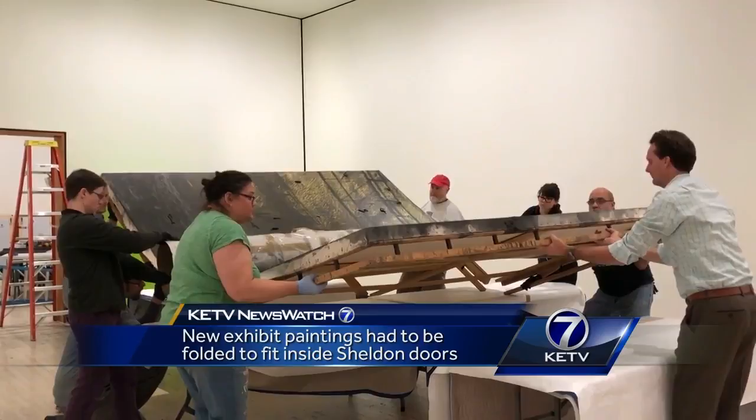For anyone seeing that happen and knowing the value of the painting, there's always that moment where you say, let's hope that we've done all that we can do.